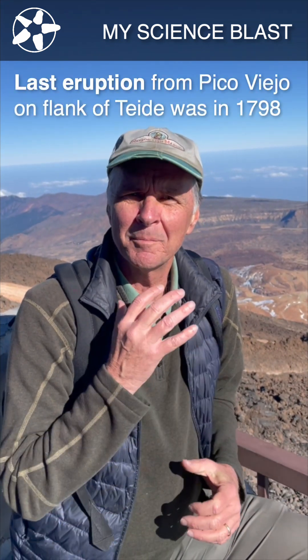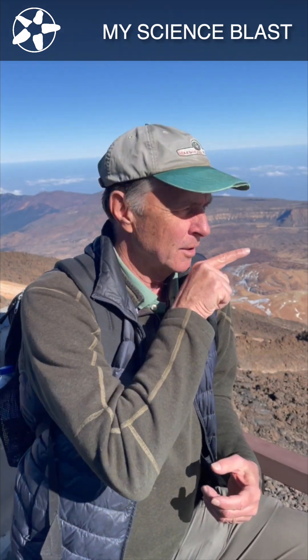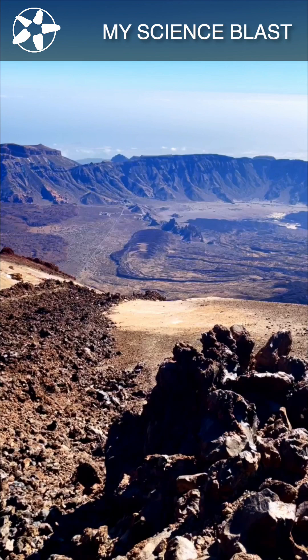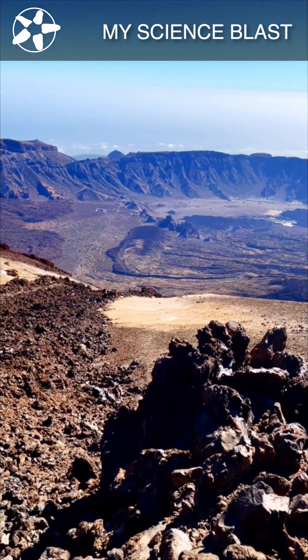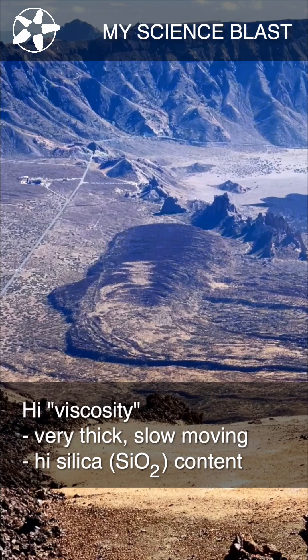The last flow was a very black lava and we can see it right at the foot of the cable car and to the right. Here is yet another flow that shows it was highly viscous and very slow moving due to the high silica content.